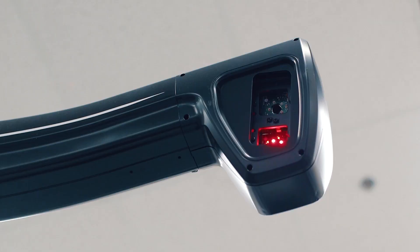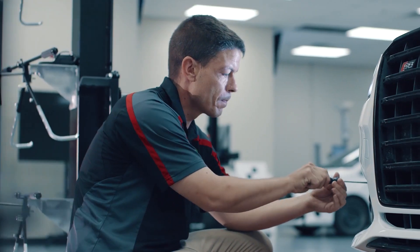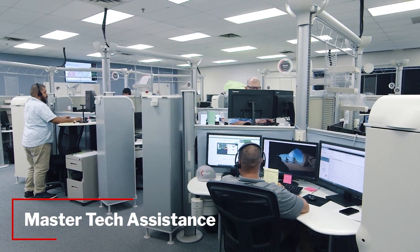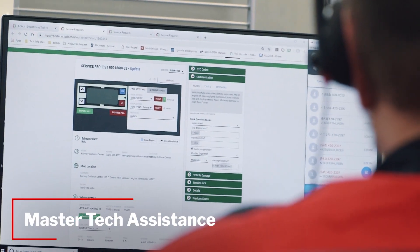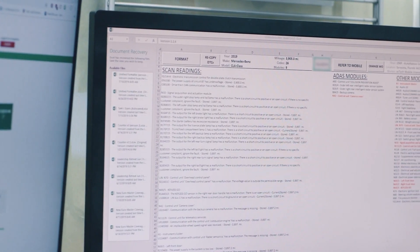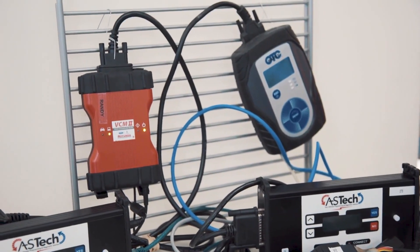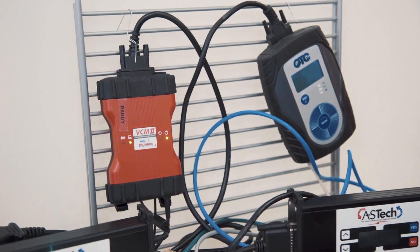For a nominal per calibration fee, Aztec supplements the in-shop technician and fixture with an experienced master calibration technician and the OEM scan tool, ensuring you have the latest software designed for the vehicle. The OEM scan tool also ensures that you have no coverage gaps for new vehicles that enter your shop.